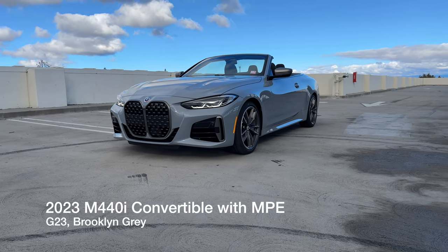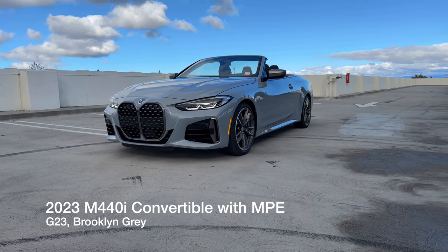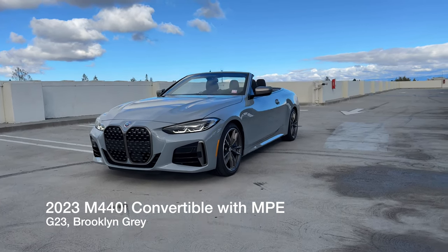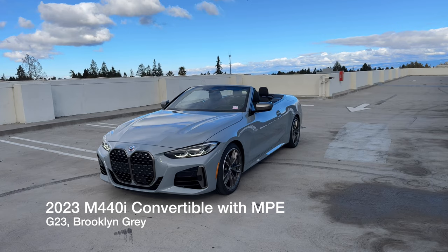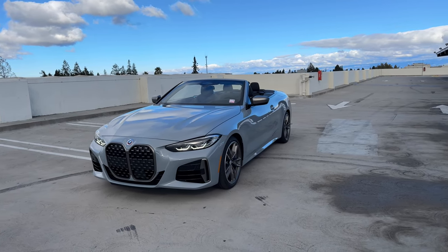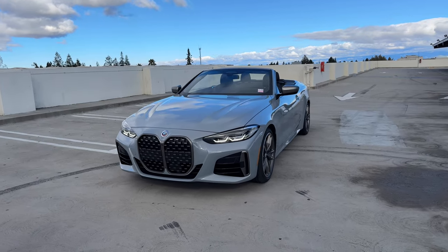Welcome back to Chancellor's Day. I've got another 2023 M440i convertible. This one is of course in Brooklyn Gray because it is by far the most popular color right now. So we've got to stock these for dealer inventory, but let's go over this one in particular. It's fairly well equipped.